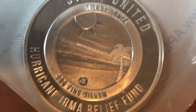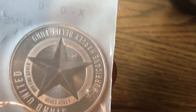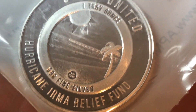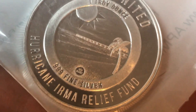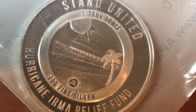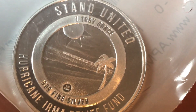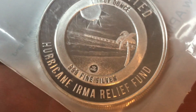Let me know if anybody else has picked up any of these, or if you picked up any of the Harvey rounds, which I believe has been sold out for a couple of weeks now. This one here — I'm not sure if they're sold out yet, I haven't checked eBay after I purchased them — but they are $25, so the premium is pretty high. Again, I think it's a good cause and money well spent.